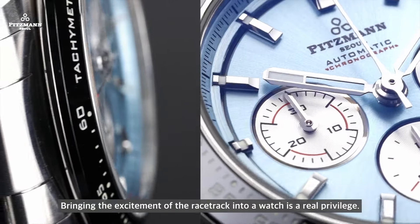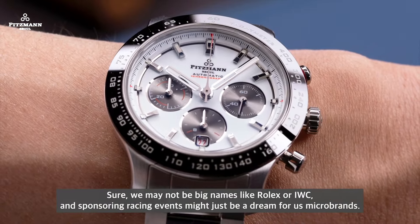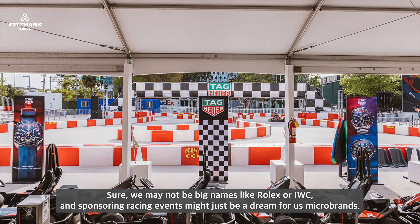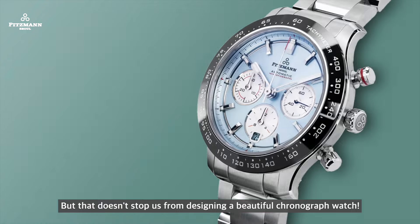Bringing the excitement of the racetrack into a watch is a real privilege. Sure, we may not be big names like Rolex or IWC, and sponsoring racing events might just be a dream for us micro-brands. But that doesn't stop us from designing a beautiful chronograph watch.